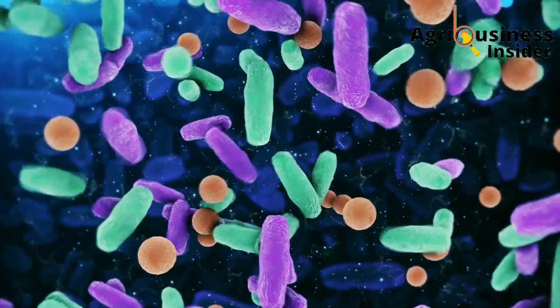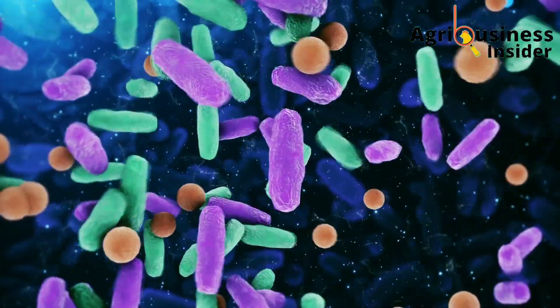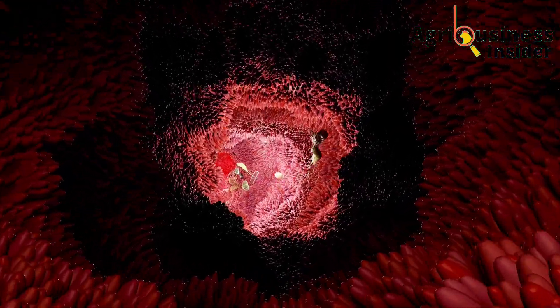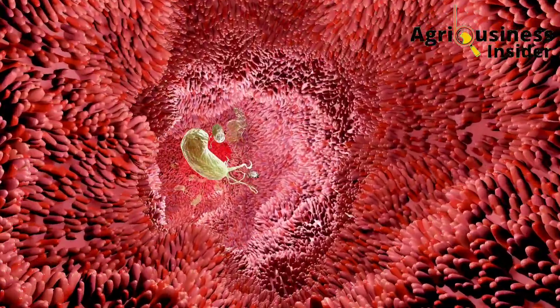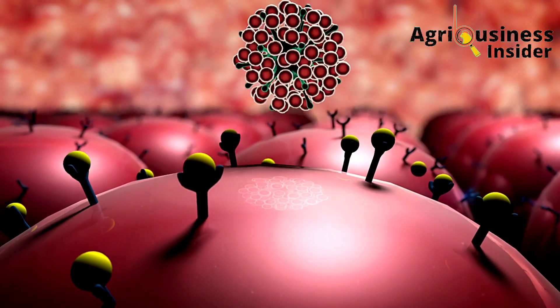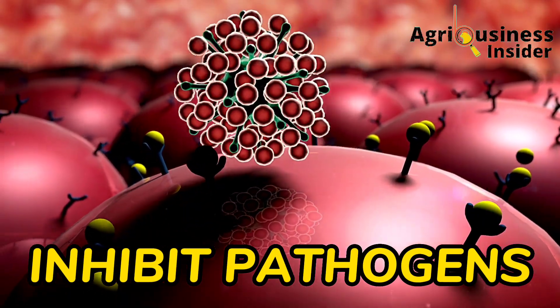What does modulating the intestinal microbiota mean? This means that these probiotics increase the growth and multiplication of the good bacteria in the gut, which leads to a benefit like eliminating the pathogenic, or disease-causing, microorganisms. Number two, they inhibit pathogens — that is, they indirectly lead to the death of disease-causing microorganisms, therefore leaving your chickens healthy.